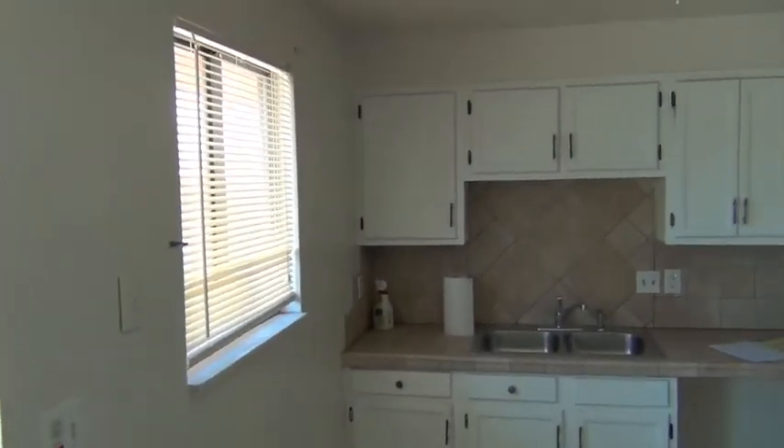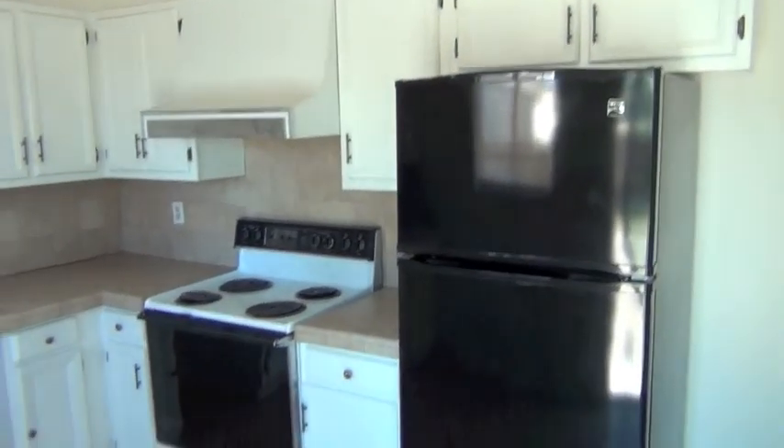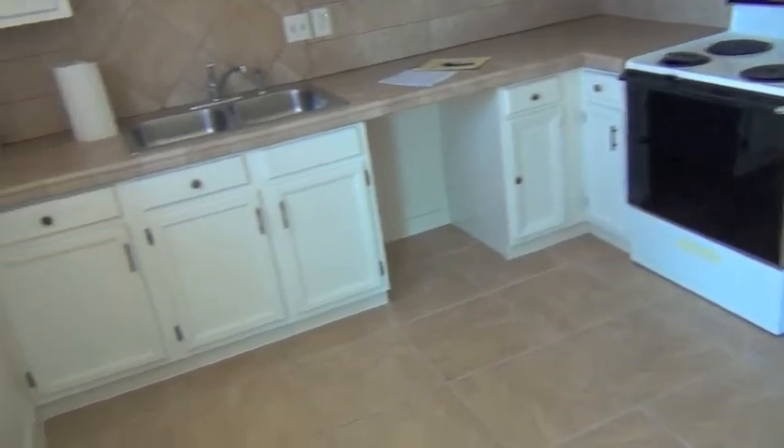Inside here I just had this tile done on the floor for the kitchen. And I redid the countertop and everything. Brand new refrigerator. It's all set.